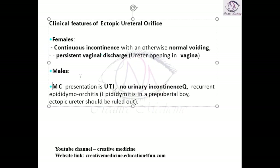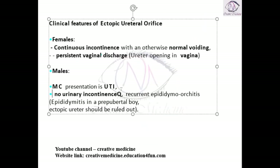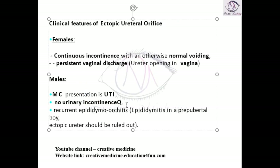In males, the most common presentation is urinary tract infection. In males, the external urethral sphincter is present and there is never incontinence. Incontinence is always absent in males — incontinence is only and only a feature in females.